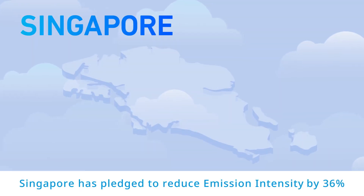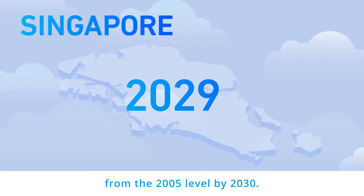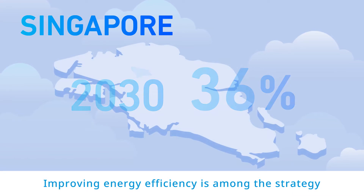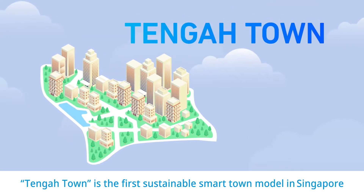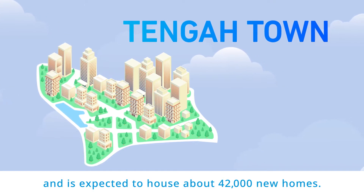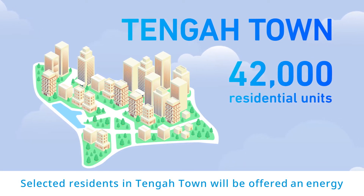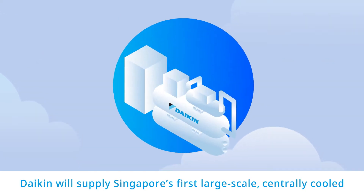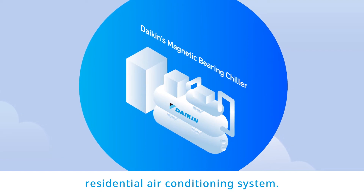Singapore has pledged to reduce emission intensity by 36% from the 2005 level by 2030. Improving energy efficiency is among the strategies to meet this ambitious target. Tengah Town is the first sustainable smart town model in Singapore and is expected to house about 42,000 new homes. Selected residents in Tengah Town will be offered an energy-efficient air conditioning system. Daikin will supply Singapore's first large-scale, centrally-cooled residential air conditioning system.